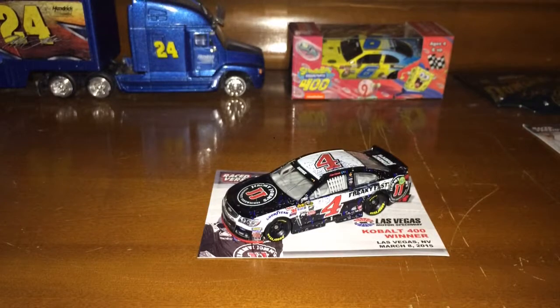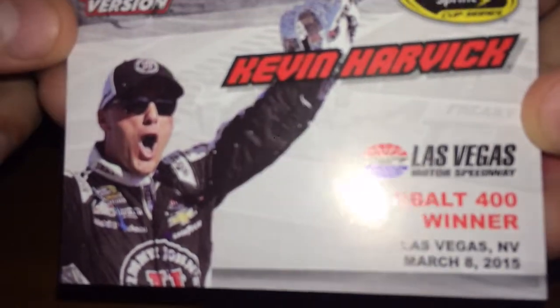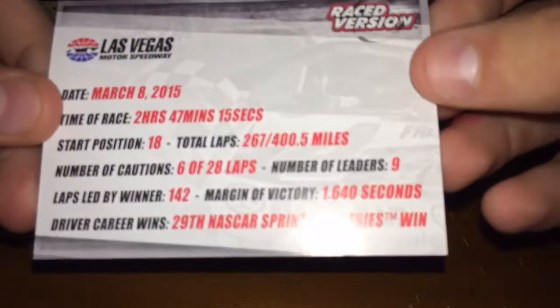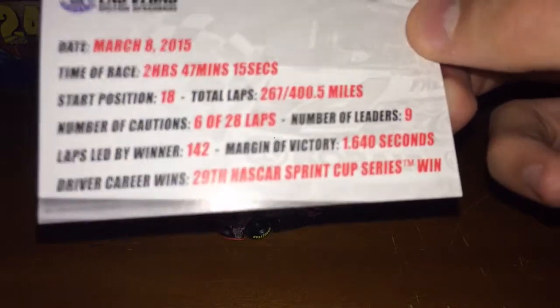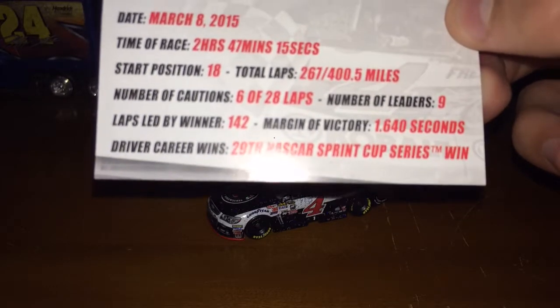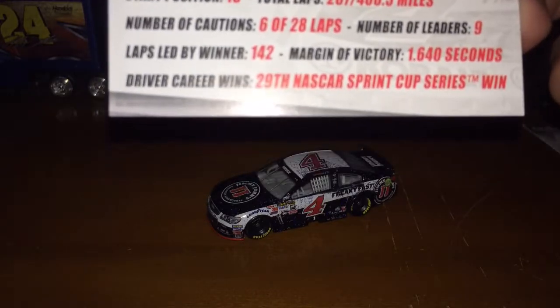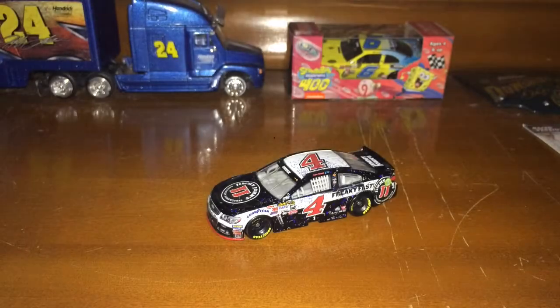I'm back with another race win car. This is Kevin Harvick's Las Vegas Motor Speedway Cobalt 400 win from March 8th, 2015. Looking at the back of the card first: it was March 8th 2015, two hours 47 minutes 15 seconds. He started 18th and made up a great deal of positions. There were 267 laps; he led 142 of those. There were six cautions and nine leaders, with a margin of victory of 1.64 seconds.